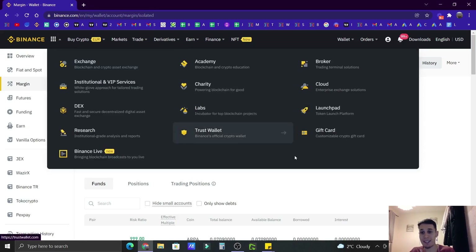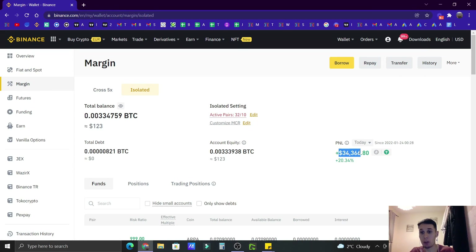Now, since we already have this out of the way, let's switch to my laptop where I will show you my daily profits. Here is my Binance account and here is my P&L for today. My profit for today is $34,366.